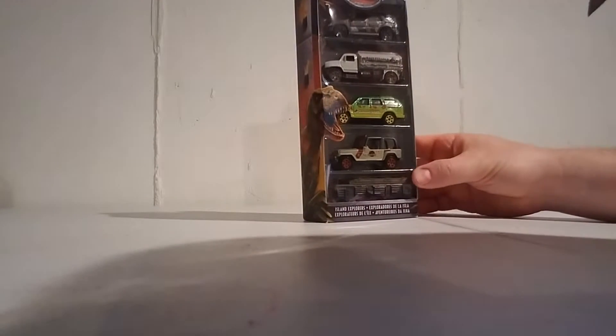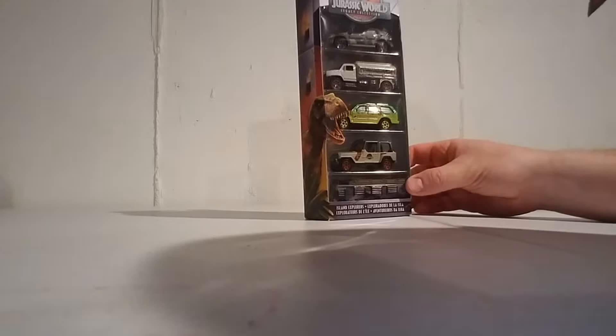What's up YouTube? Back for another one. Picked this up the other day. It is a Matchbox five-pack, Jurassic World Legacy Collection.